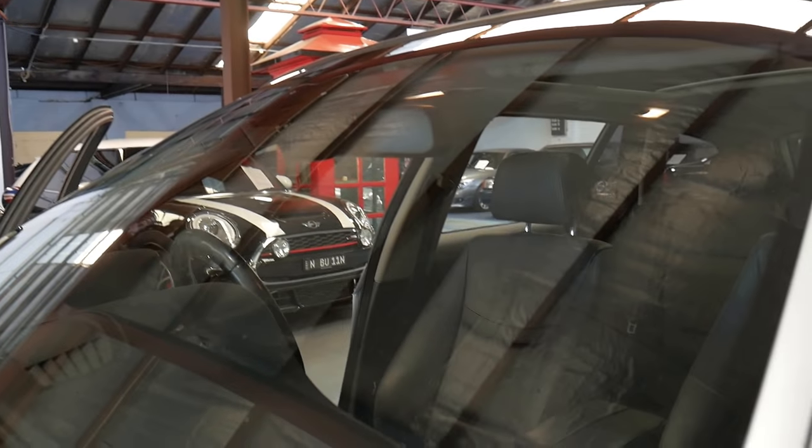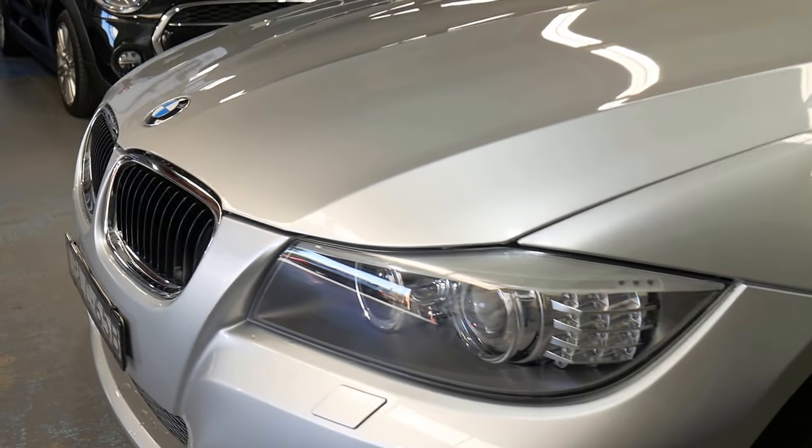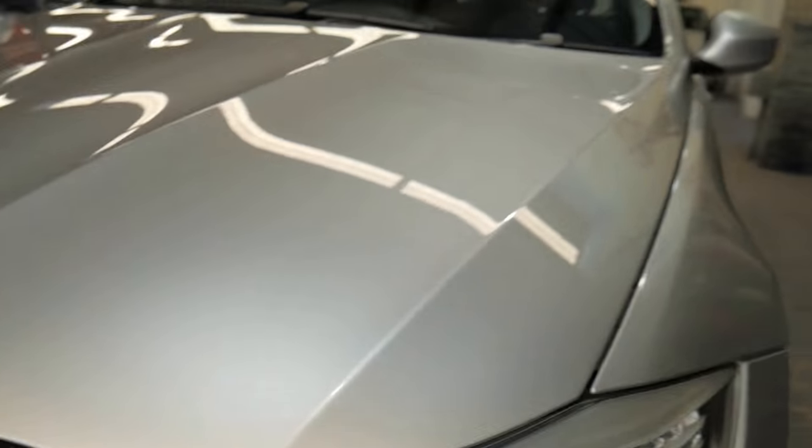Looks like the original windscreen to me, and really nice to have that big panoramic roof. The bodywork is lovely and it's even got washer jets there for the headlights.